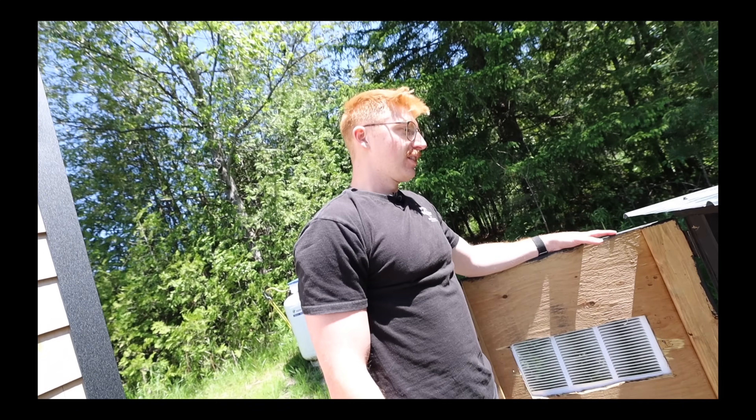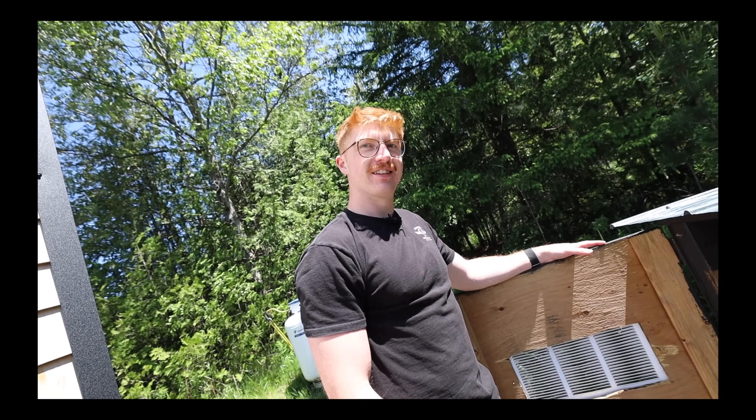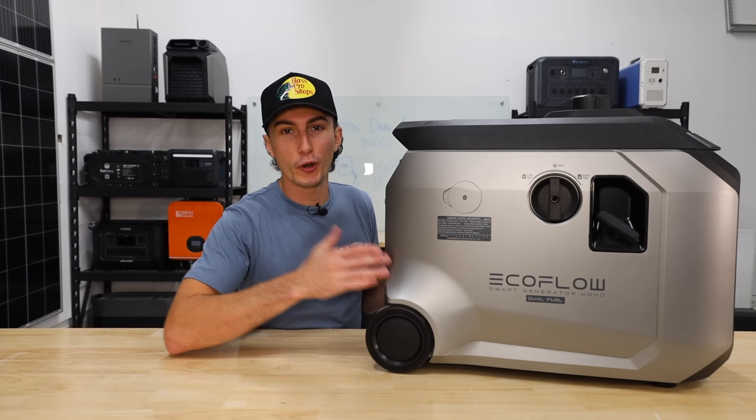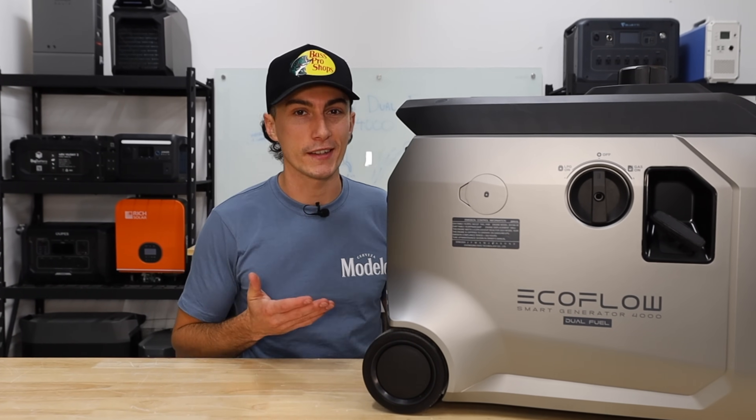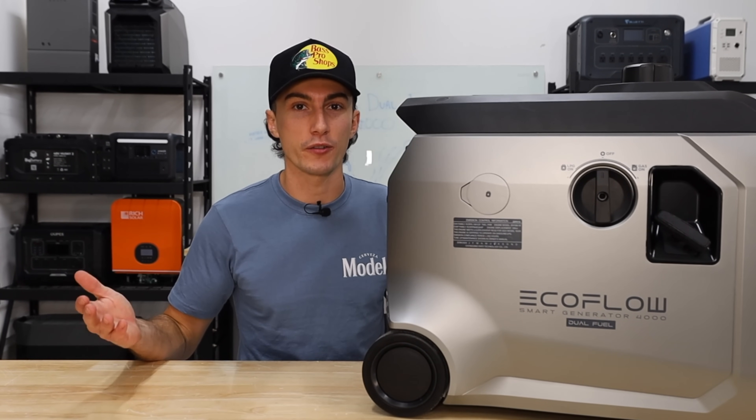Don't you just love the smart generators? It's not even going. So can EcoFlow redeem themselves with this new Smart Generator 4000? And why should you even consider this thing instead of just getting a regular gas generator?